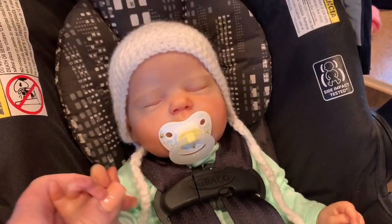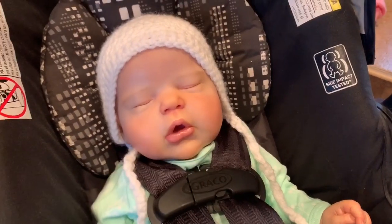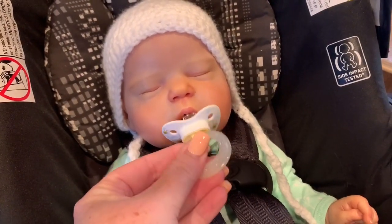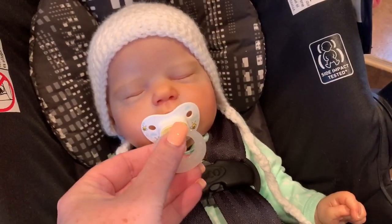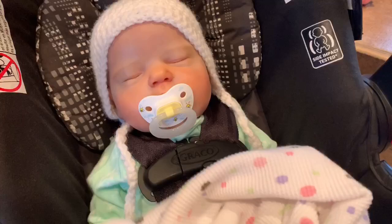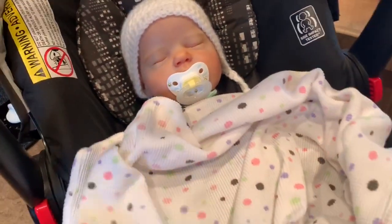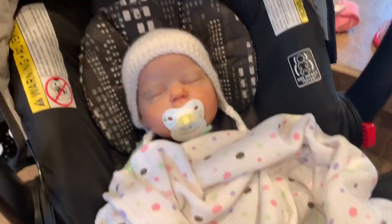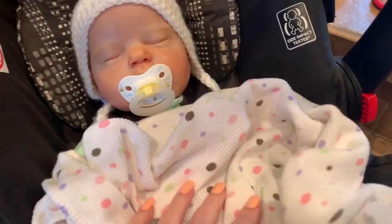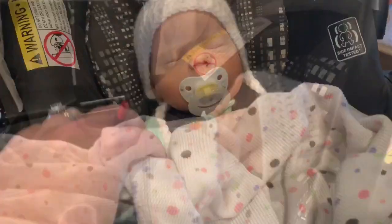Hey guys, welcome back to our channel. We are here with our new baby - this is the Alexis by Cassie Brace. We're going to take her out on an outing to a little shopping center. There's Old Navy, Marshall's, all kinds of little places. We're going to go look at baby stuff. We've got her in her little car seat and we're going to take her on her first outing. She looks really sweet, so I'm excited to take her.